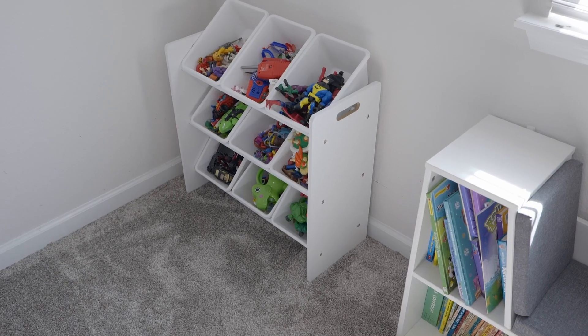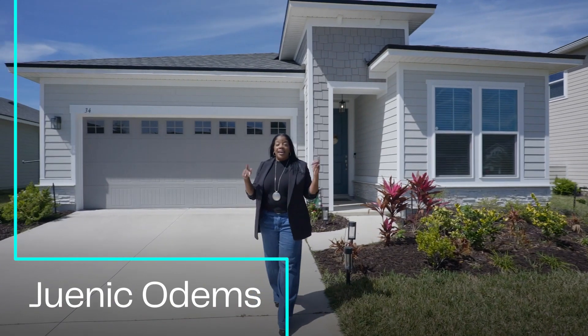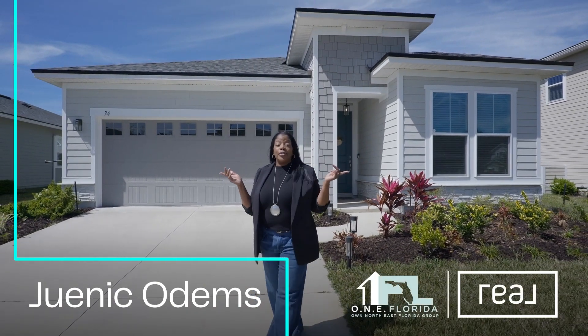Hey, what would you do in this space? The current owners use it as a playroom, but the possibilities are endless. I'm Annie Howell, and I'm Janique Odoms with One Florida Group.